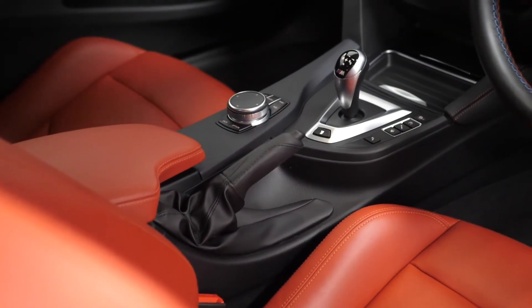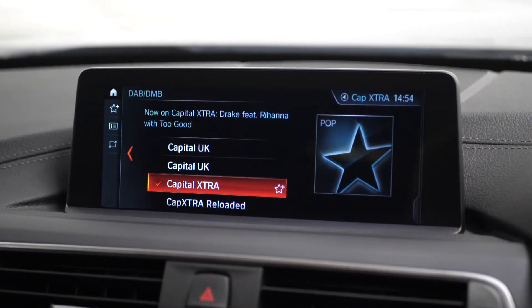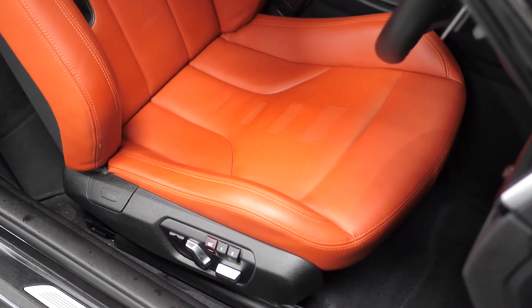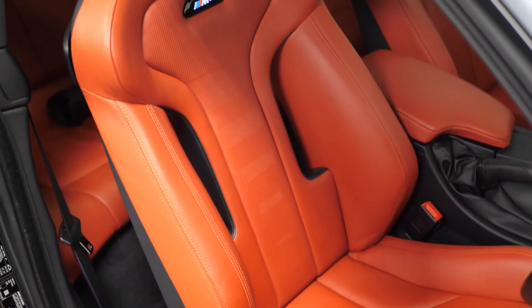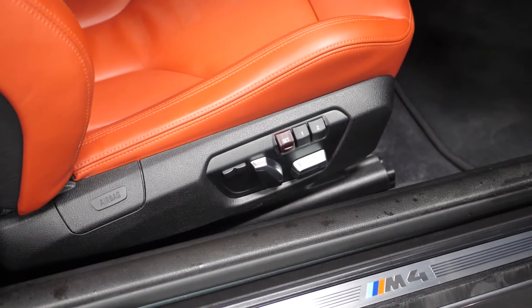You have your BMW controller with the 8-inch control display monitor where you can locate your digital radio, Bluetooth, satellite navigation, connected drive, and many more features. You also have electrically adjustable heated M4 specific seats for the driver and passenger, with lightweight construction and integrated headrests, illuminated M4 badging, and the driver benefits from the memory function.